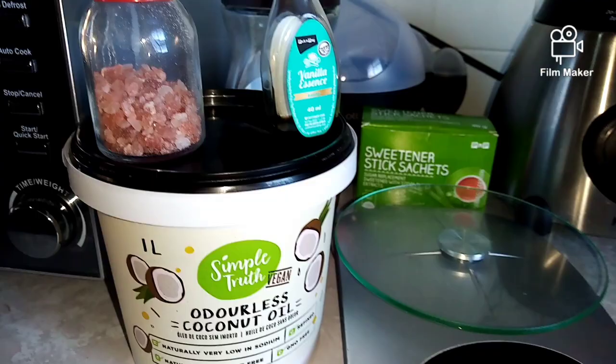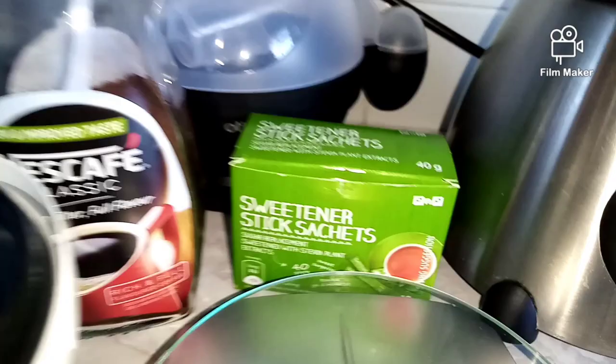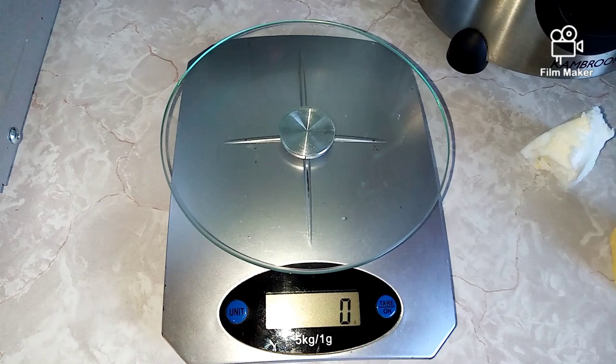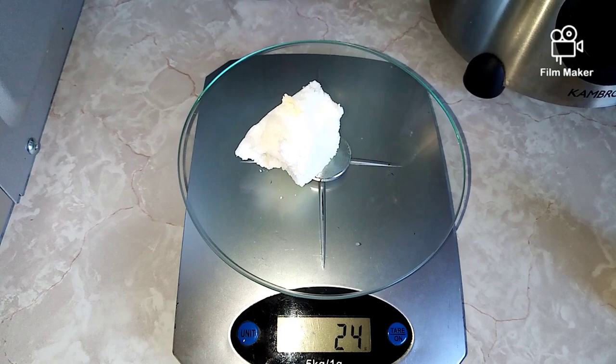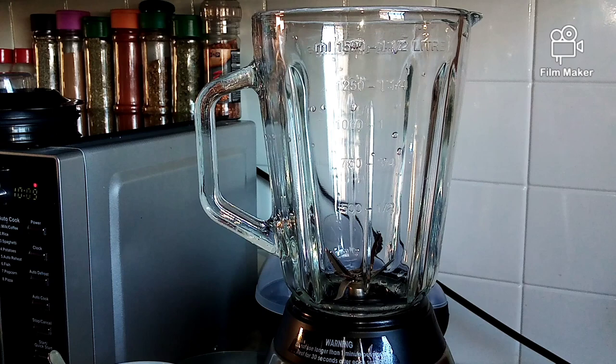Now let's move on to the bulletproof coffee. I have my coconut oil, vanilla essence, pink salt, coffee, and sweetener. That's the cheapest sweetener I could find — I love it. I'm going to measure my fats: my coconut oil and my butter — those are the only things I weigh on the bulletproof coffee side.